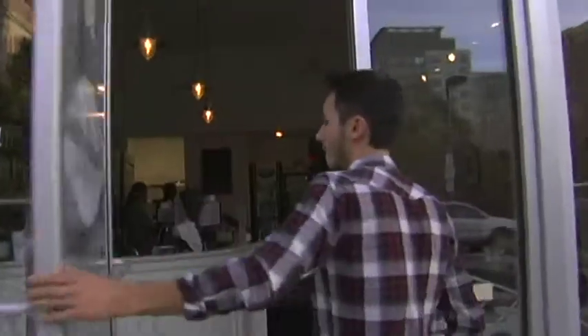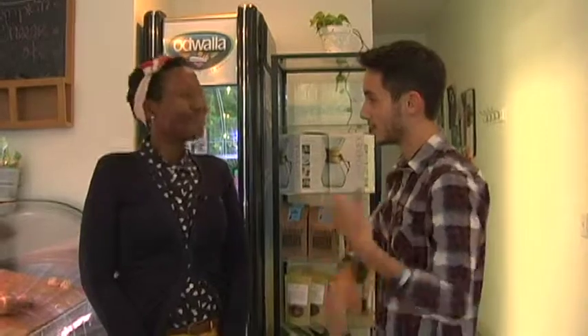With that said, come on in with me and we'll give it a chance. I'm here today at Neighborhood Cafe with Charlotte, the manager, and I'm just going to ask you a few questions about how things work.